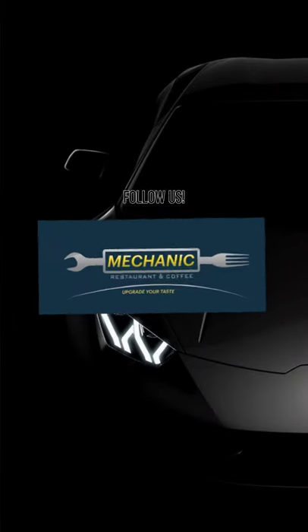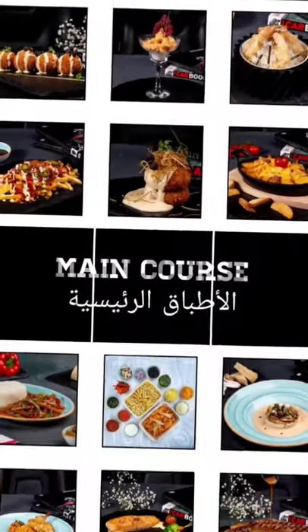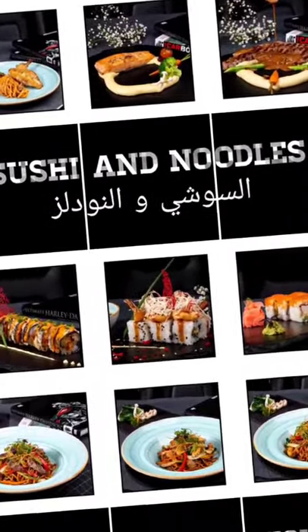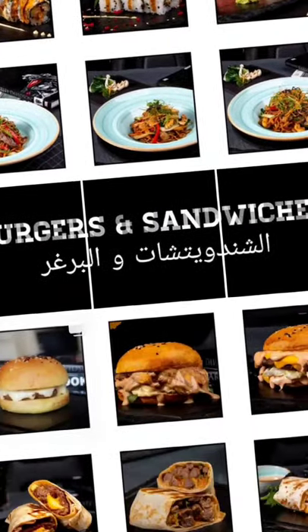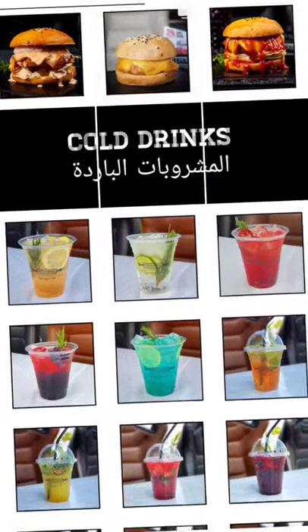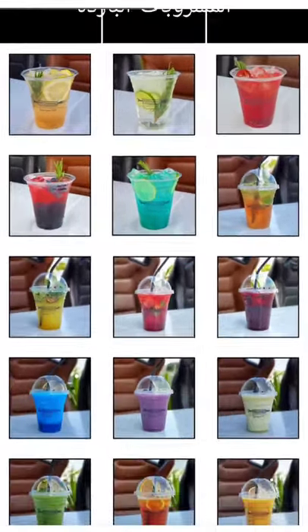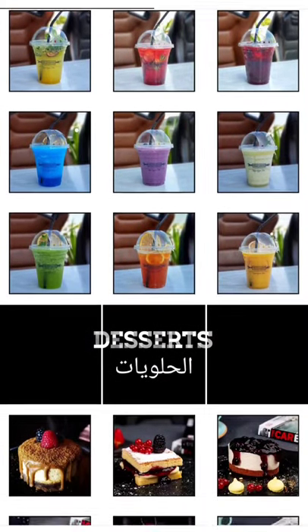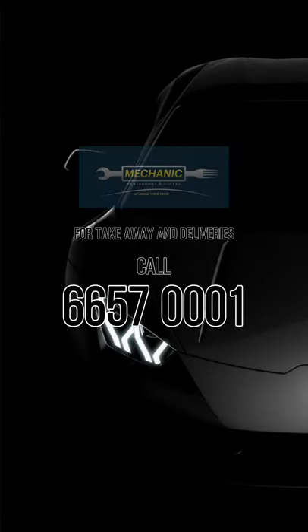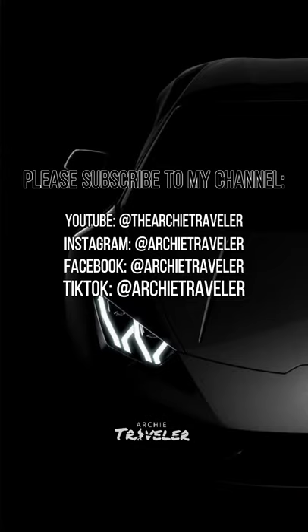You can also follow Mechanic Restaurant on Instagram at mechanic__restaurant and follow the menu at mrc.takeaways. You can order food on Talabat, Deliveroo, Carrefour, and also mrdelivery.app. Right now we have the pandemic so better to take your food via delivery — call for takeaway and delivery at 66570001. And you can follow me on YouTube, Instagram, Facebook, and TikTok at theartistraveler.